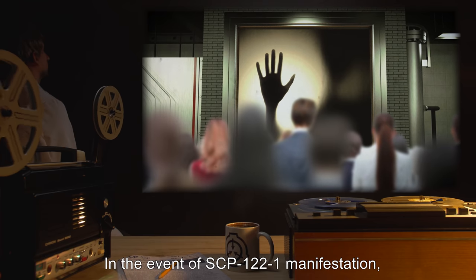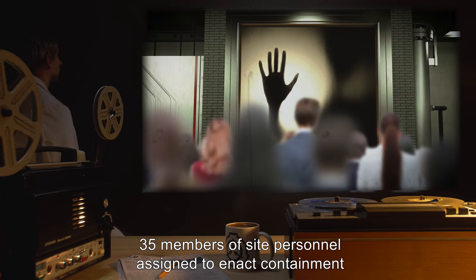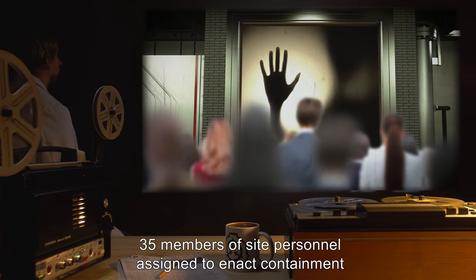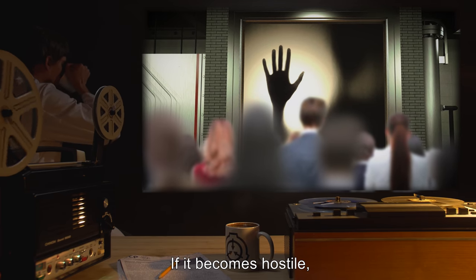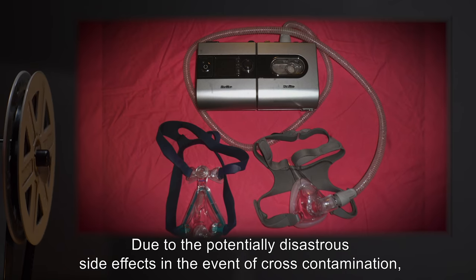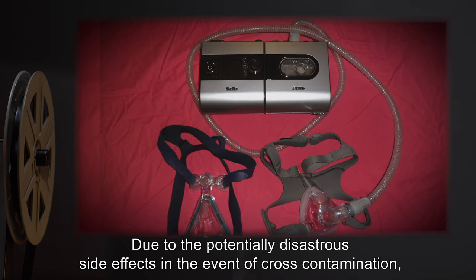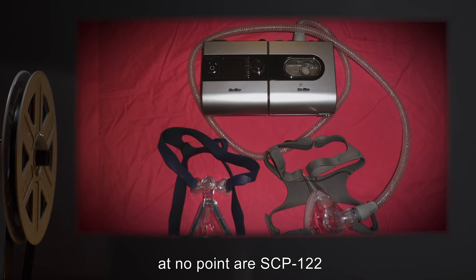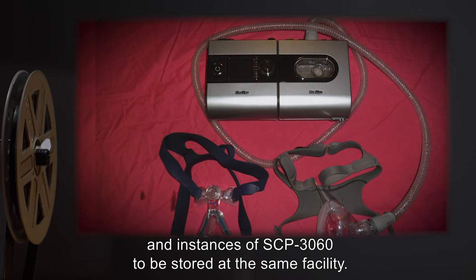In the event of SCP-122-1 manifestation, 35 members of site personnel assigned to enact containment are to be deployed outside the containment chamber. If it becomes hostile, Procedure 99-RENMAR is to be enacted. Due to the potentially disastrous side effects in the event of cross-contamination, at no point are SCP-122 and instances of SCP-3060 to be stored at the same facility.